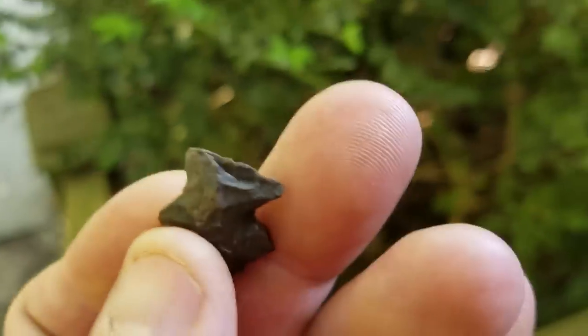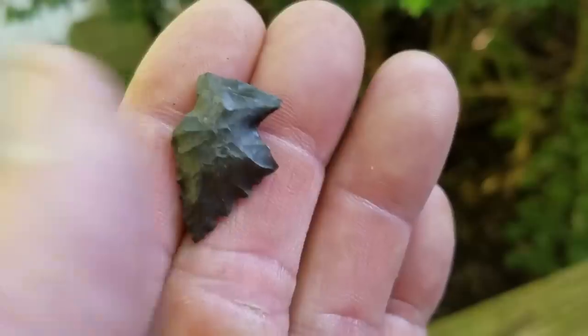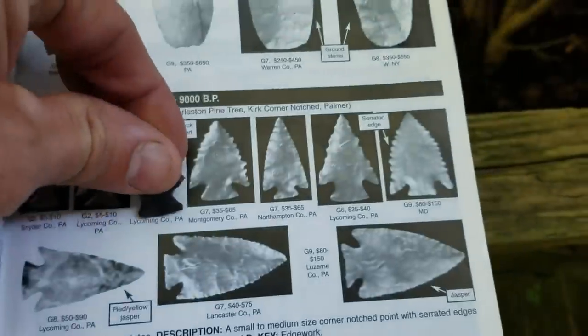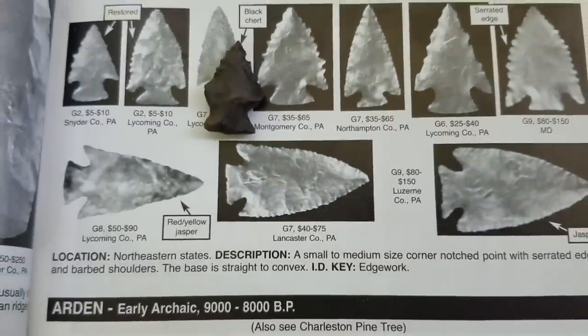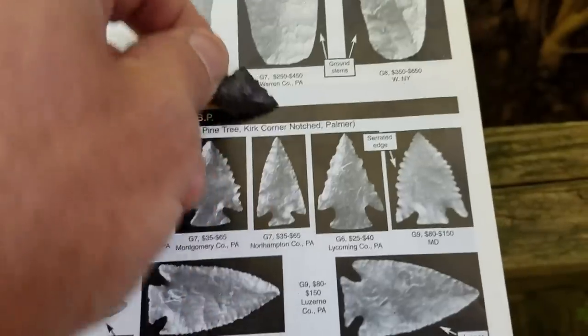Here's a look at this little point - heavily ground base and notches. It's an Amos. Kind of looks like a Palmer. It's a sharpened-down one. It would have had two hanging barbs - would have been spectacular if it didn't have the damage. See the dates there. It's a little worn with dirt, but it's still kind of decent.